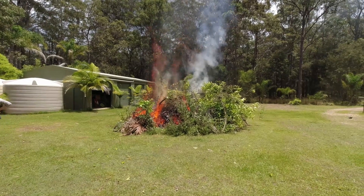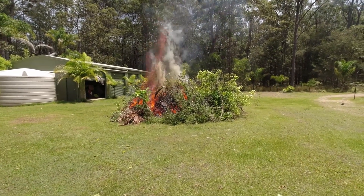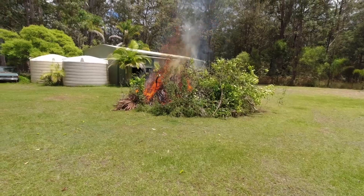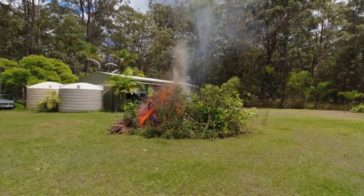That will burn. The lemon tree branches are still pretty young - if you're going to fight like this it will burn.